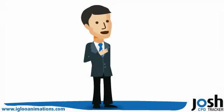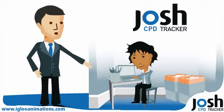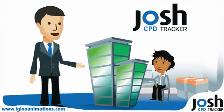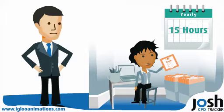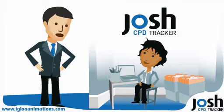Hi, I'm Josh. I'm here to show you how Josh CPD can save you hassle and time in recording and filing your CPD credits with your professional body. It can take up to 15 hours of valuable time every year to carry out this laborious task. But don't fret, Josh CPD was created to change all that.